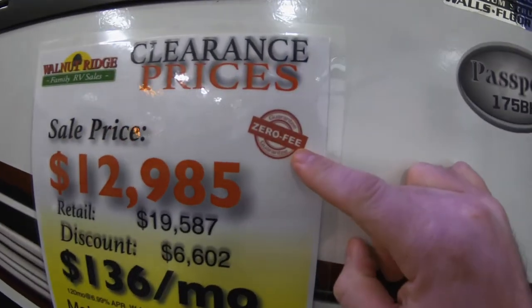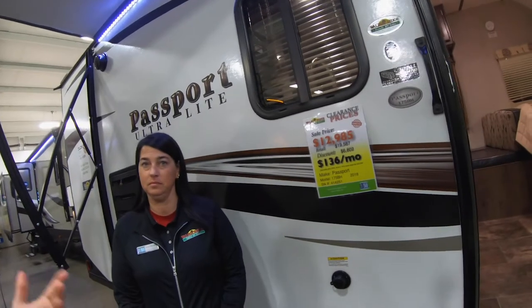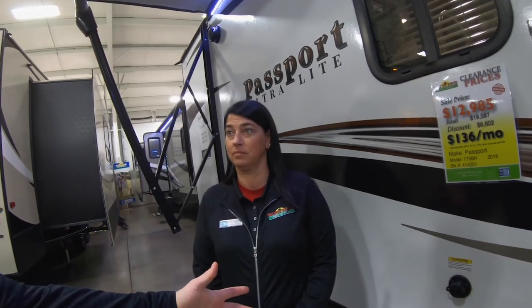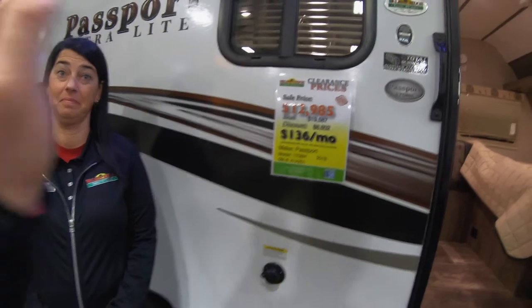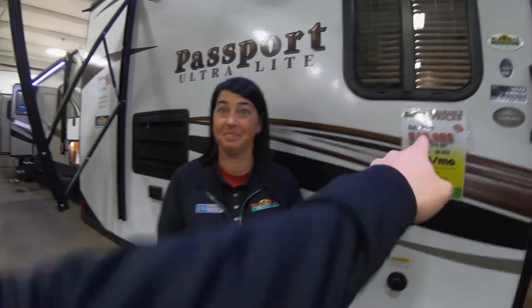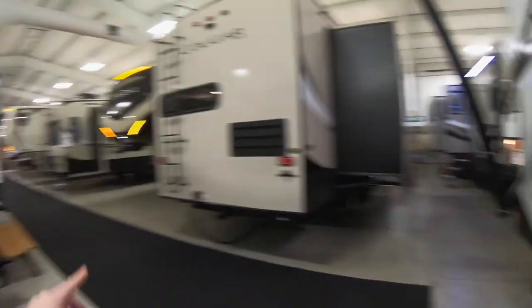I tracked Nikki down — there she is. I came over to one of our units, the Passport Ultralight, and as you can see we have our price sticker here along with the little zero fee guarantee. Nikki, you're telling me that when I come to Walnut Ridge, I'm looking at this camper priced at $12,985, I love it, we agree to buy it — that's the price I'm going to pay? Absolutely. There are no hidden fees. When you walk over to that finance office, that price isn't going to change. So that makes your job super easy, right? Absolutely — and we keep a lot of customers happy.